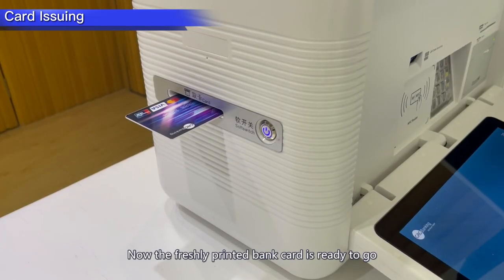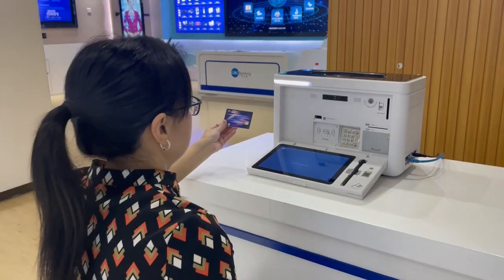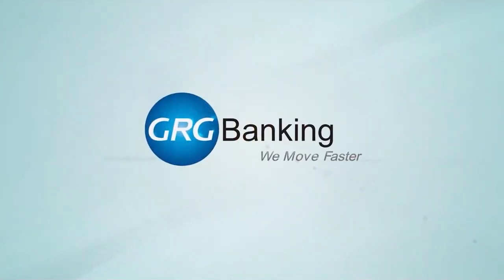Now the freshly printed bank card is ready to go. The customer can enjoy convenient card services with the new bank card. GRG Banking — we move faster.